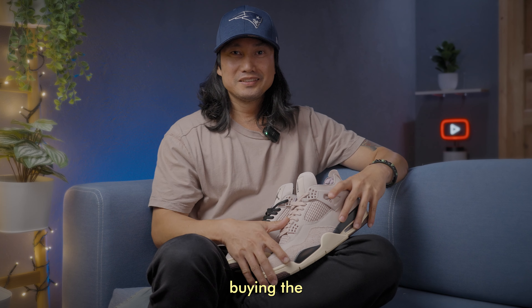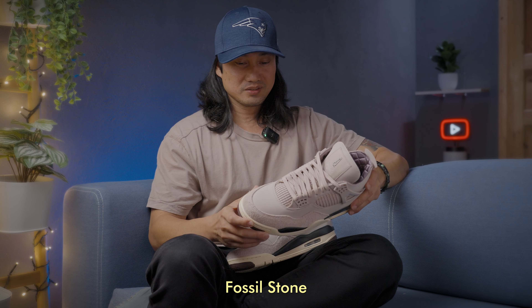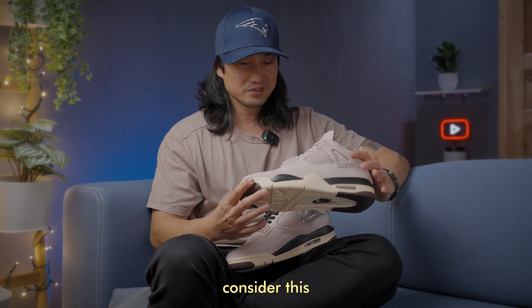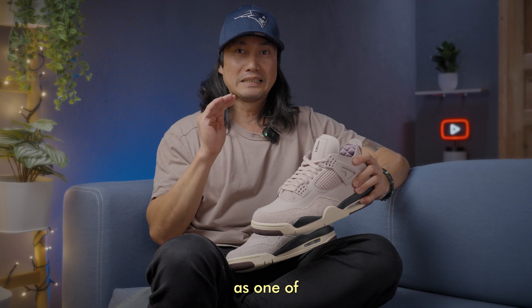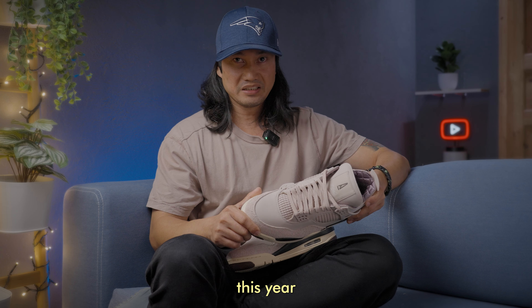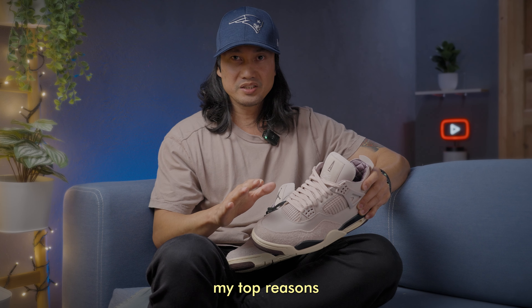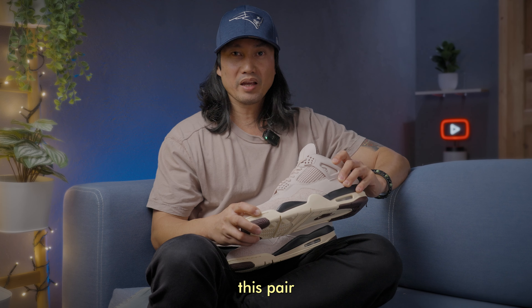Did I regret buying the Jordan 4 Amo Mania Fossil Stone Colorway? Short answer is no. I would consider this as one of the best Jordan 4s that's been released this year in 2024. Here are my top reasons why I love this pair so much.